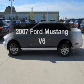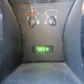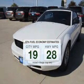Imagine yourself in this 2007 Ford Mustang. If you're looking for an automobile with great attributes, look no further. Low emissions and the good fuel economy offered in this vehicle are important to you and to the environment.